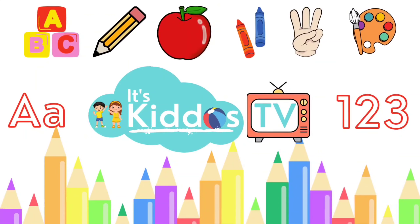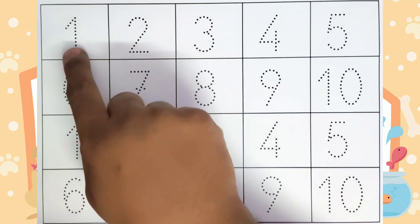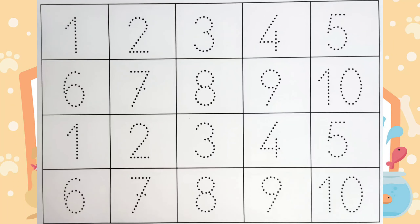Hello kids, welcome to Kiddos TV. Today we are going to learn numbers. We will be tracing from 1 to 10 with different colors. Let us get started.